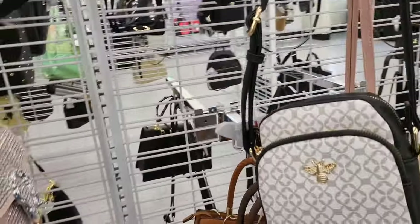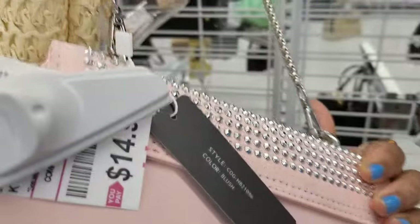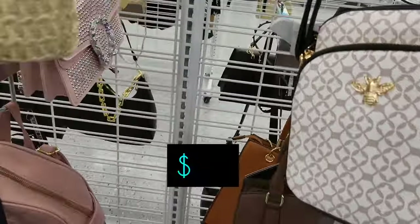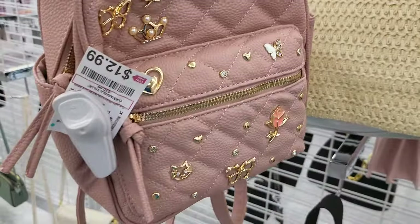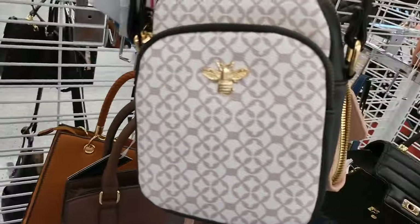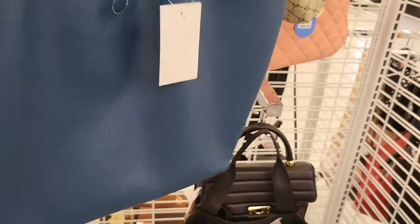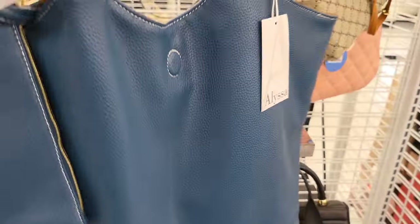Here's a little backpack — $13, it's cute, in a mauve pink color. And here's just like a big tote-style bag in blue, and it comes with a little wallet for $12. It's nice when a bag comes with a wallet because my friend was telling me she likes when her purses come with a wallet to match.